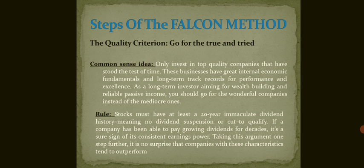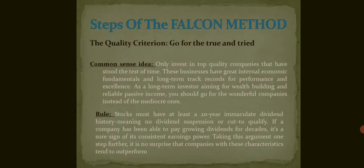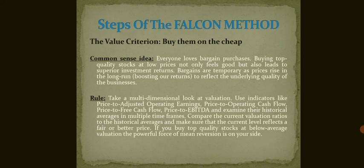The rule says that stocks must have at least a 20-year track record meeting financial criteria. Companies with these characteristics tend to outperform over time.